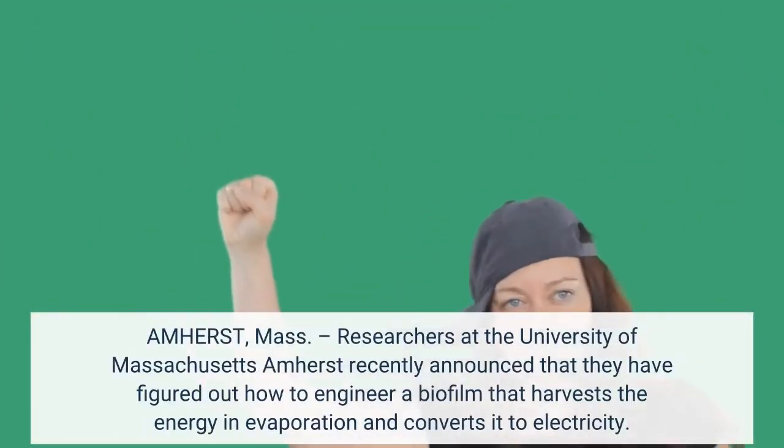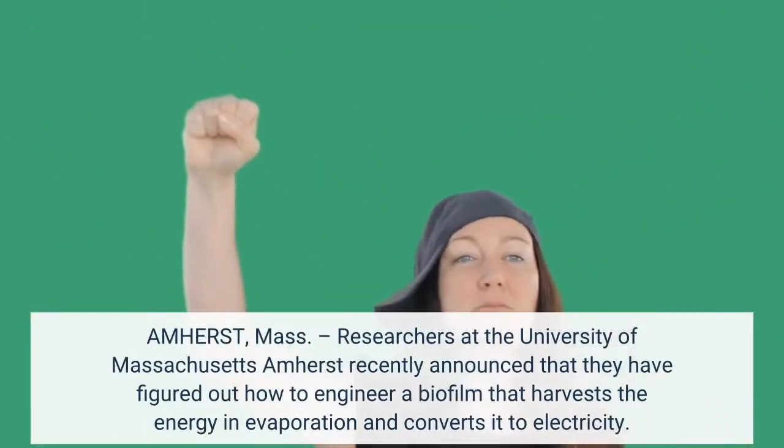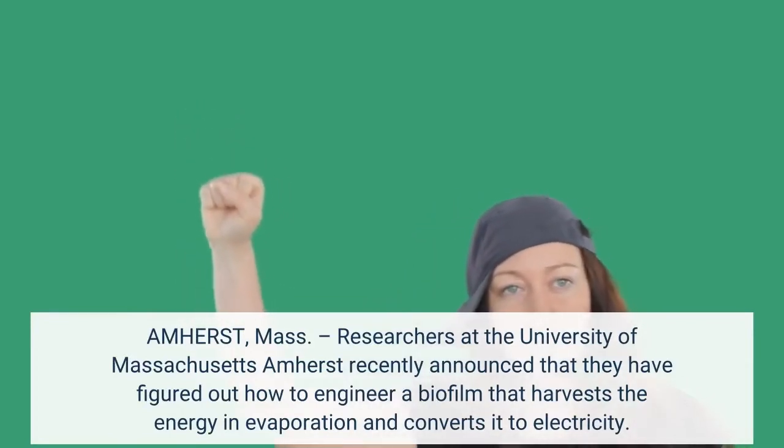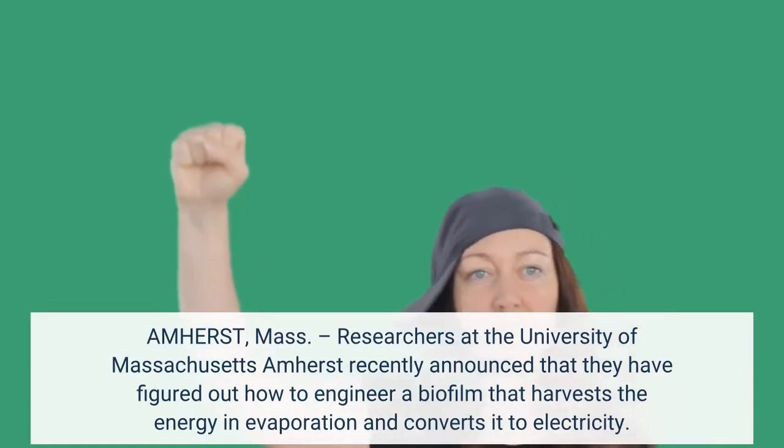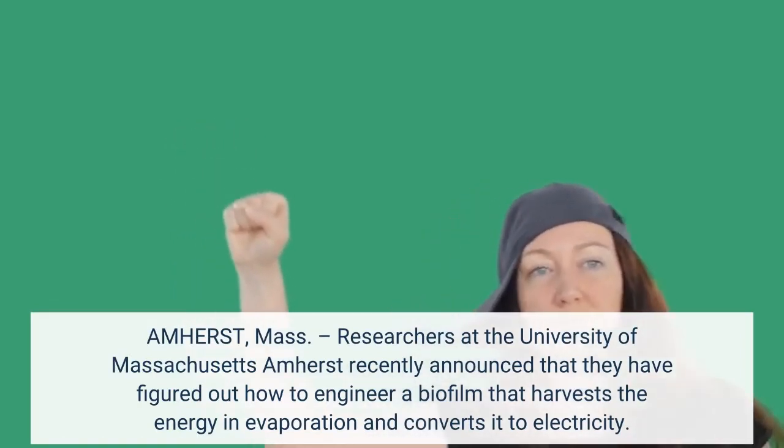Amherst, Mass. Researchers at the University of Massachusetts Amherst recently announced that they have figured out how to engineer a biofilm that harvests the energy in evaporation and converts it to electricity.